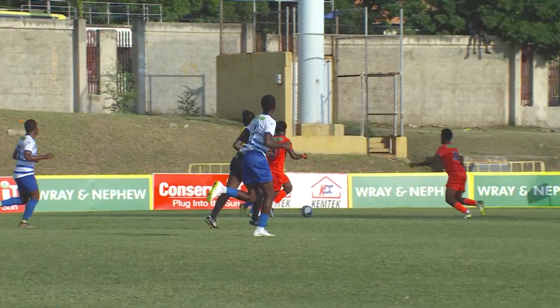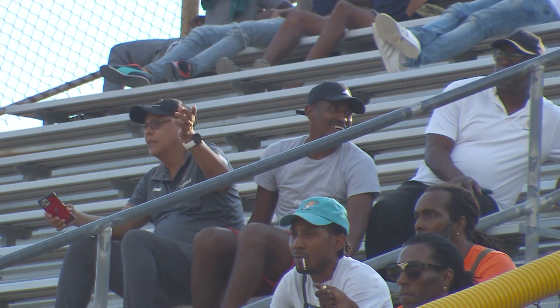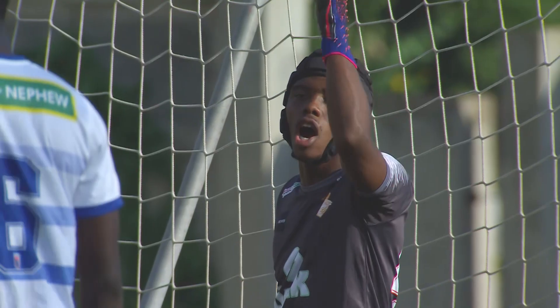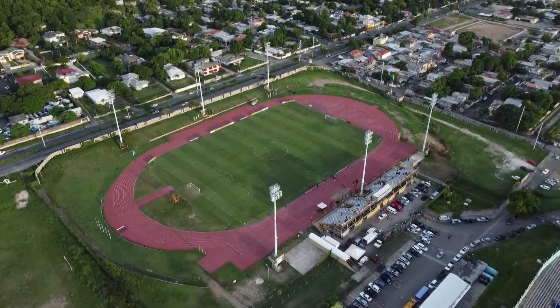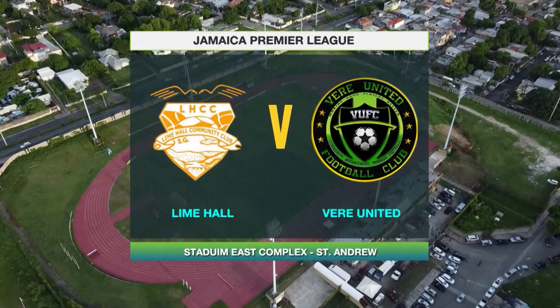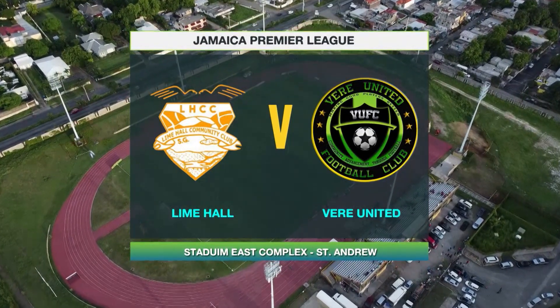Welcome back to JPL in 30. Our Sunday and Monday fixtures punctuate this final segment as we start things off with Veer United vs Lime Hall. Beautiful view of the venue via the drone shot — that's Mountain View Avenue to the top of your screen. Today it's football action: Lime Hall FC vs Veer United in the Jamaica Premier League.